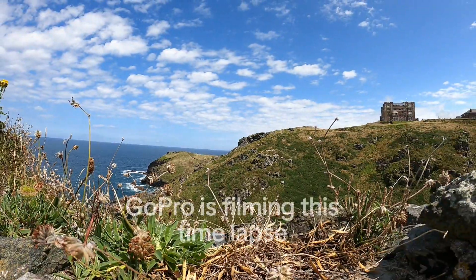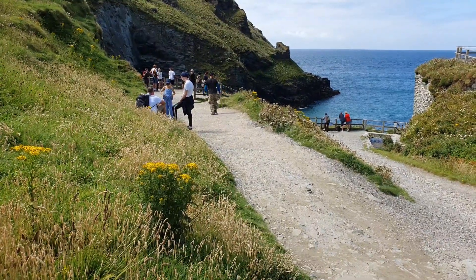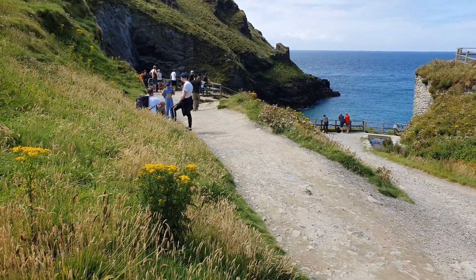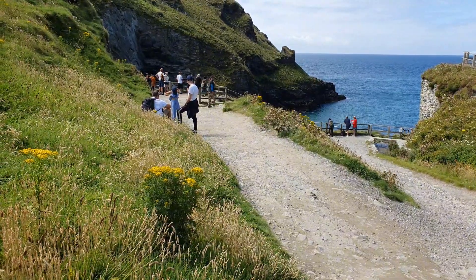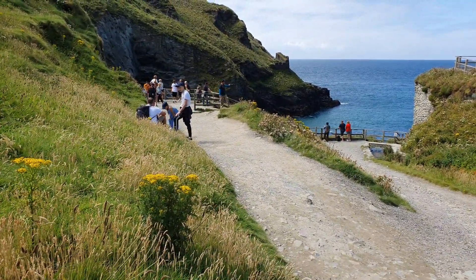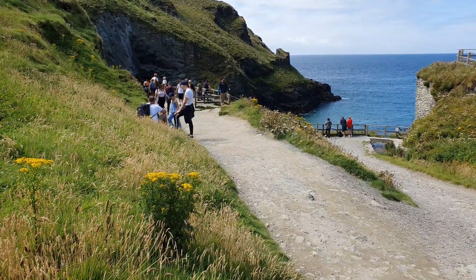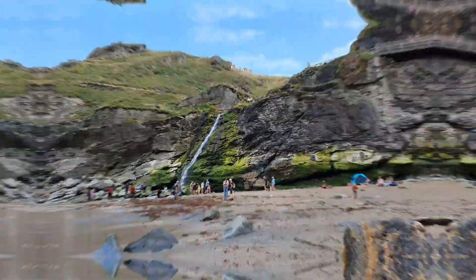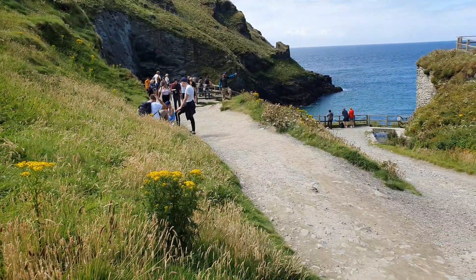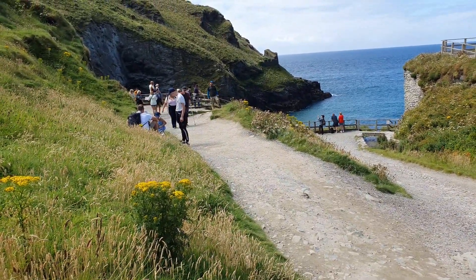GoPro is still here. So let's keep walking this way. Okay, let's see if you can hear me from here. Just over here, we've got the water down there. Just down there is Merlin's Cave. Over here is a path. Over here is Camelot Castle Hotel.